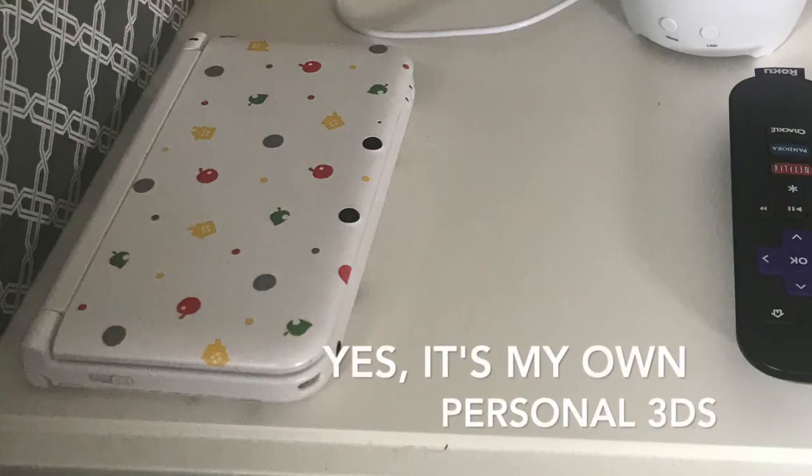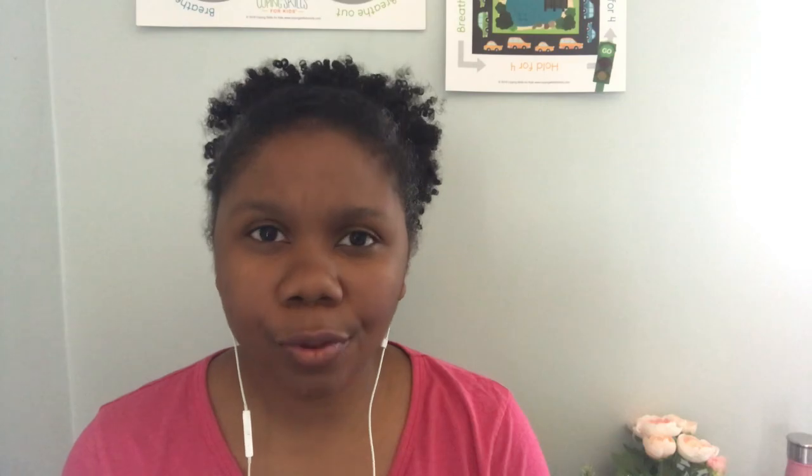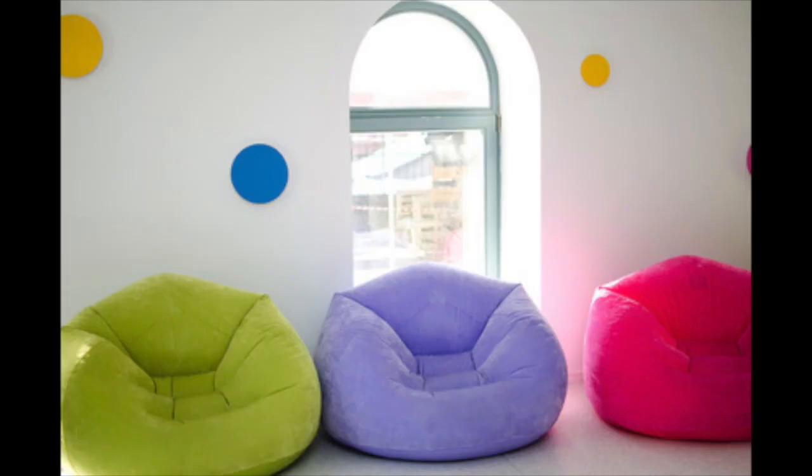I also keep my 3DS by my bed because sometimes you need to play Animal Crossing. Just like adults benefit from having a calm space, so do kids. Kids really benefit from having a space that they can create and make inviting, cozy, and warm for themselves. It can be something created at home or at school. There are a lot of schools now implementing calm down spaces — calm down corners, time-in places, take-a-break spots — all different names for the same idea: a place where a kid can go when they're starting to feel overwhelmed and learn to manage their emotions.